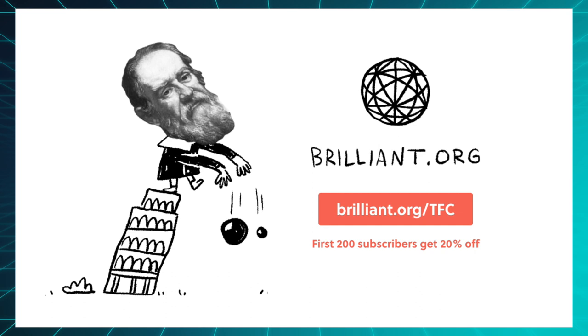This video was sponsored by Brilliant. I have a discount for you to try them out at the end of the video, so stick around.